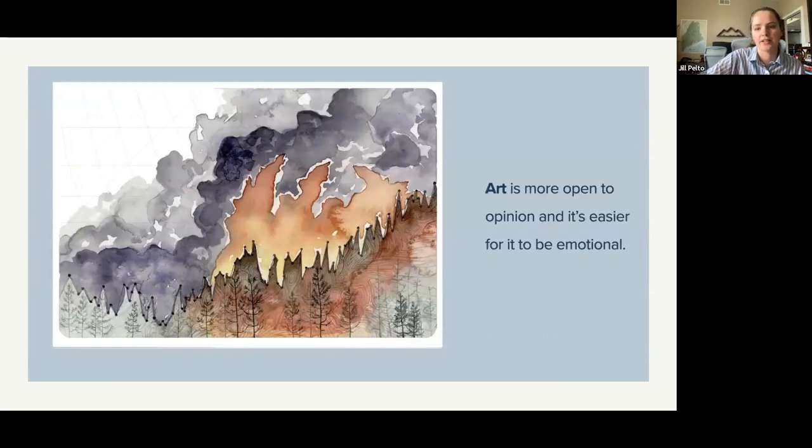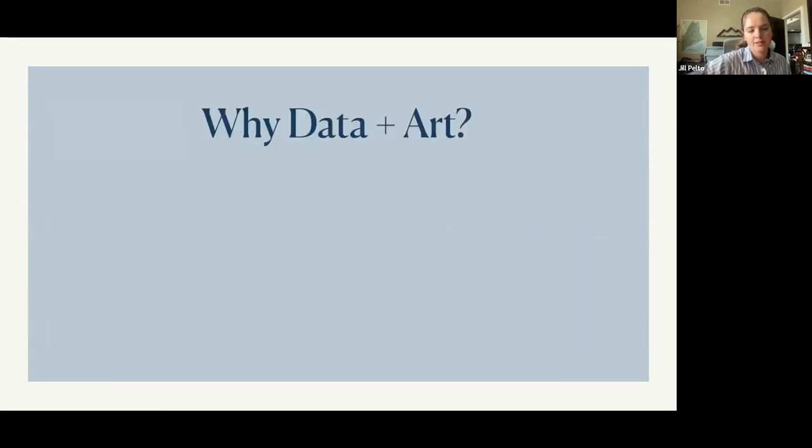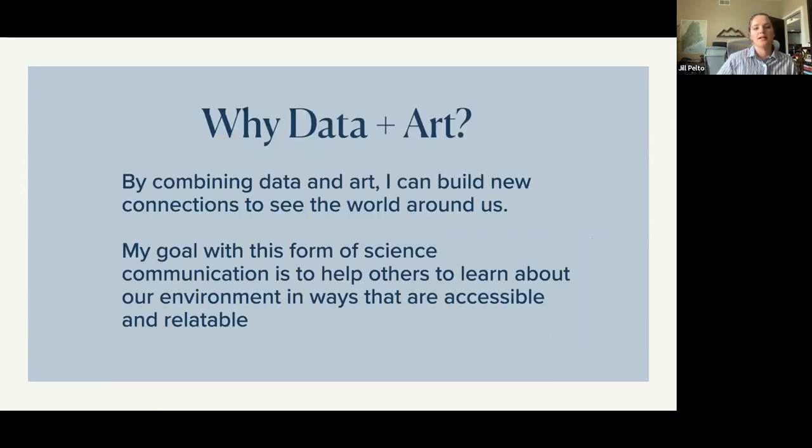Here's that image on its own, which can have a lot more of that kind of emotion behind it. By combining data and art in this kind of way, I can build new connections in seeing data and seeing the world. My goal is just to help people learn about our environment and to get to touch on those emotions around the science a little bit more easily.